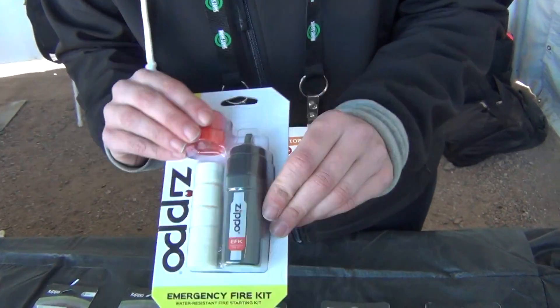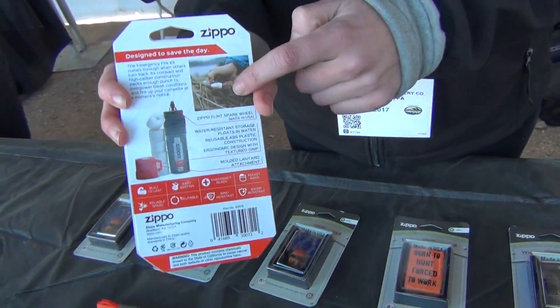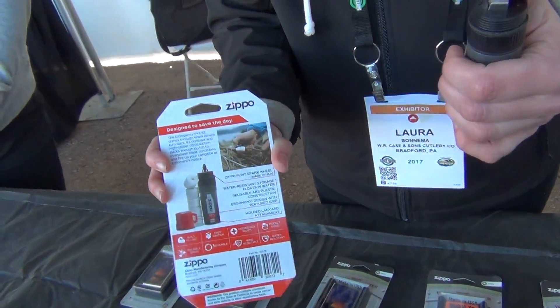They also have an emergency fire kit with really cool powerful cotton tinder. You put the cotton on a twig or a branch, then use this flint wheel to get it going.